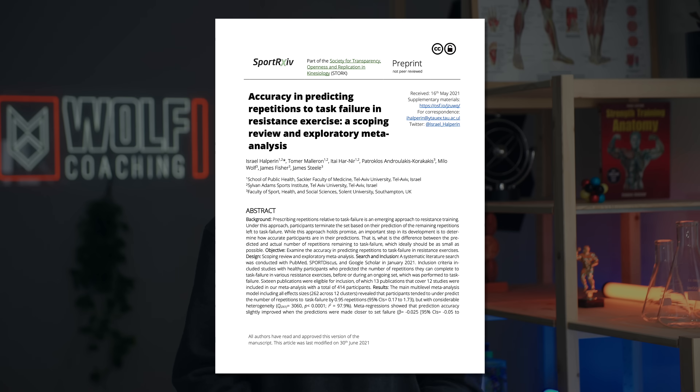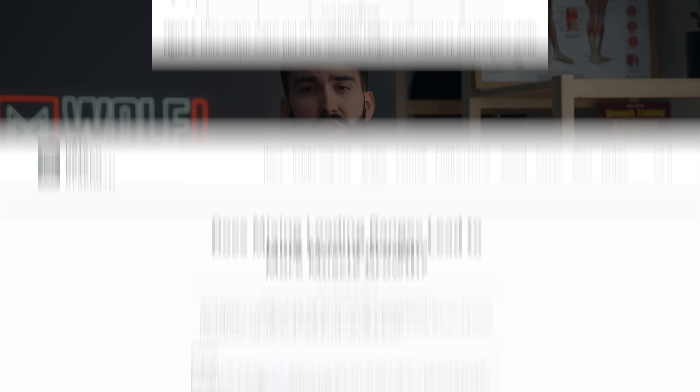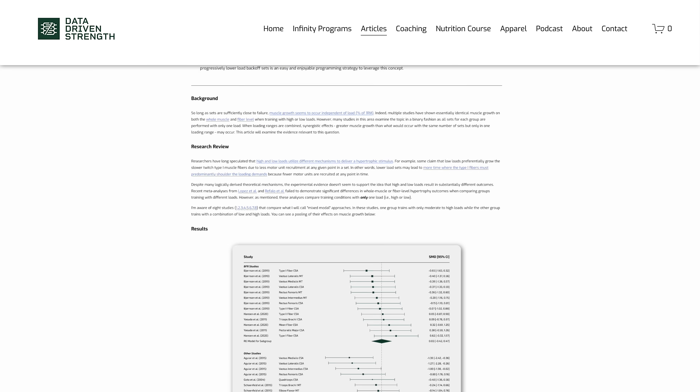However, there are some practical limitations to going with super high rep work. Specifically, it's miserable, it's a lot of pain, and most people become far less accurate once they go much past 12 to 15 reps per set. For that reason, most of our training will take place in the 5 to 15 rep range.